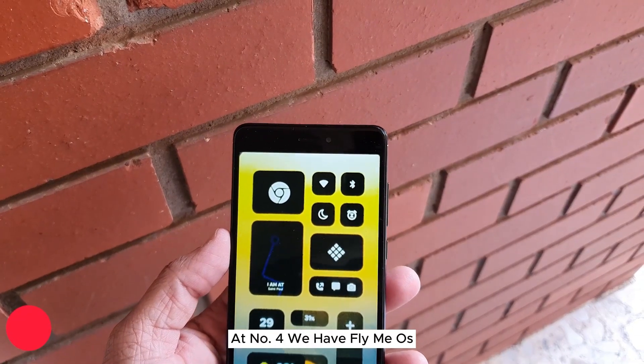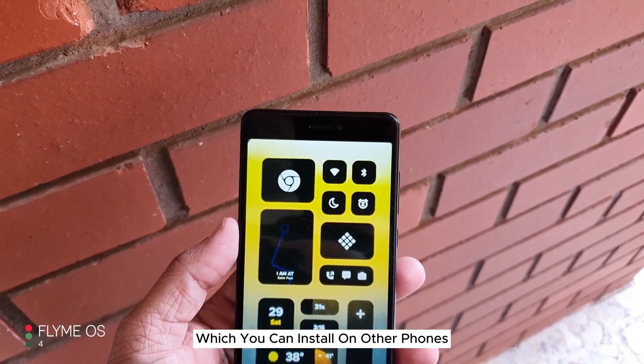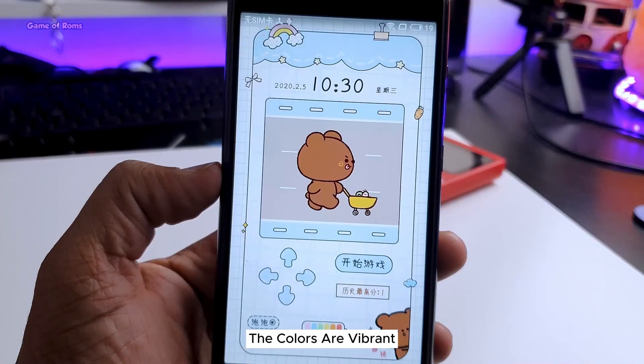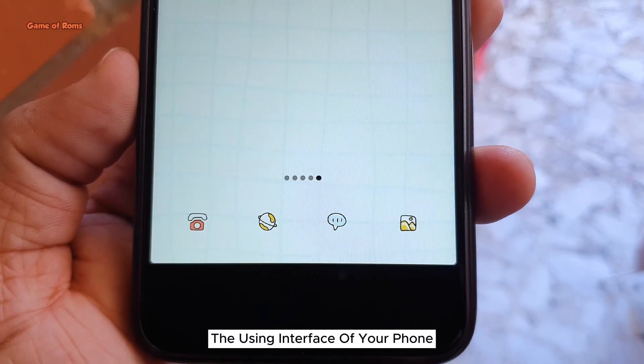At number 4 we have FlymeOS. Now this is Meizu's exclusive software which you can install on other phones. FlymeOS gives you next-level features — the theme engine is really strong, the colors are vibrant, and you can completely change the user interface of your phone.